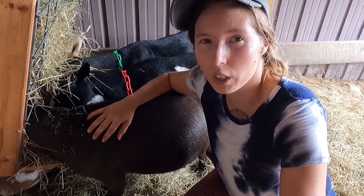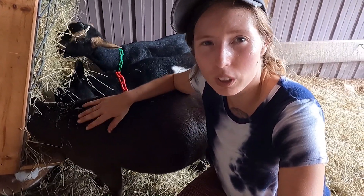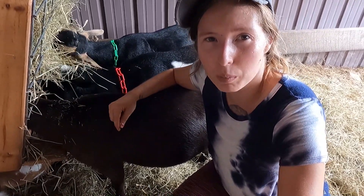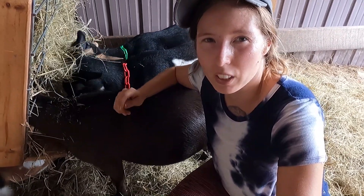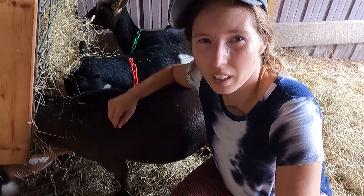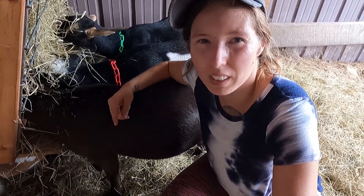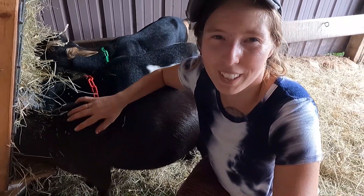If you want to see more goat-related content — showing goats, milking goats, milk testing, and holistic care of goats — hit that subscribe button, give a thumbs up, leave me a comment down below, and check out my other videos on goats and holistic livestock management. Thank you guys for watching. As always, I'll see you in the next one. Bye.